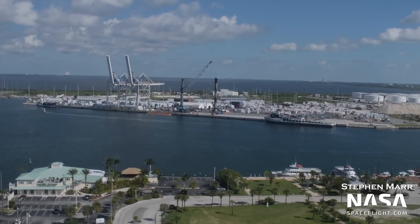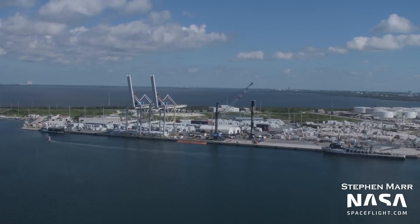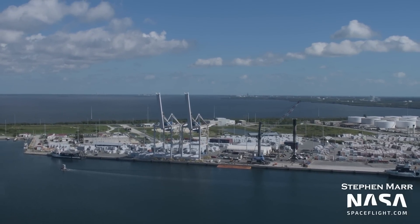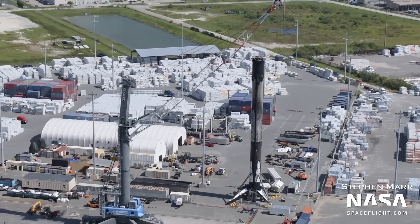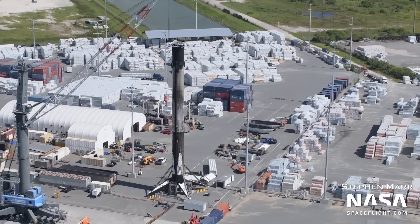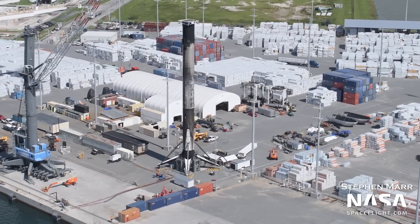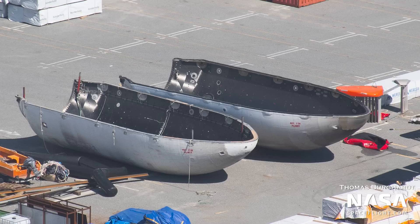Moving on to Port Canaveral, Megan is back in port after weathering Hurricane Ian at Port Everglades, along with Shannon. Shannon, however, went to Tampa to support the Crew-5 launch in case of an abort, as well as to support the splashdown of Crew-4 next week. Meanwhile, both drone ships and Doug were out at sea supporting two different missions, while Bob and Booster-1073 were in port after coming back from supporting the Starlink Group 4-35 mission, though their arrival was delayed due to Ian. You can also see two recovered fairing halves on the wharf, clearly marked NOT FOR FLIGHT in red — they sometimes have fairings there for sea trials, so that could be the explanation.